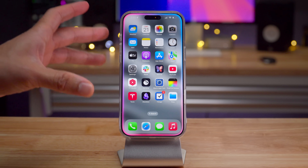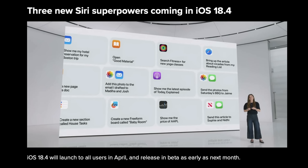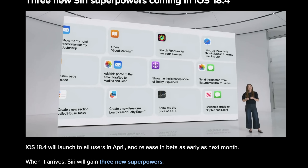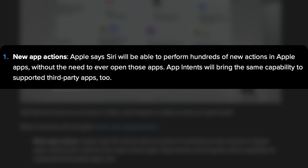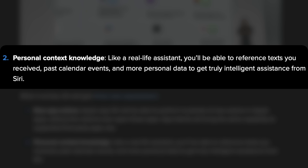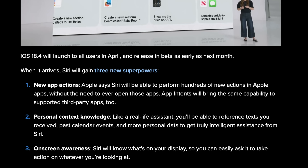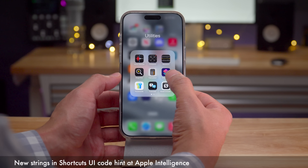Speaking of Siri, the big update for iOS 18.4 is the new Siri automation. Some groundwork is being laid in iOS 18.3 but disabled by feature flags. Here's what to expect from 18.4: number one, new app actions — Siri will be able to perform hundreds of new actions in Apple apps without even opening those apps; number two, personal context knowledge — referencing texts, past calendar events, and personal data for truly intelligent assistance; and number three, on-screen awareness — Siri will know what's on your display so you can ask it to take action on what you're looking at.